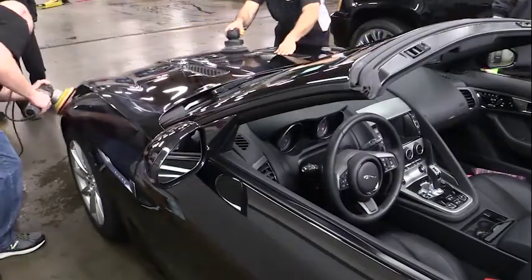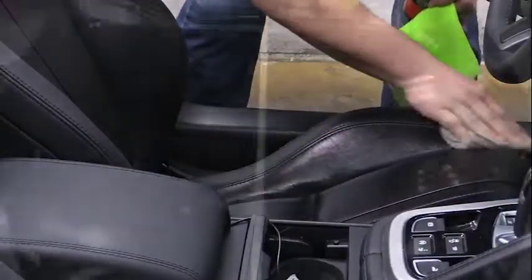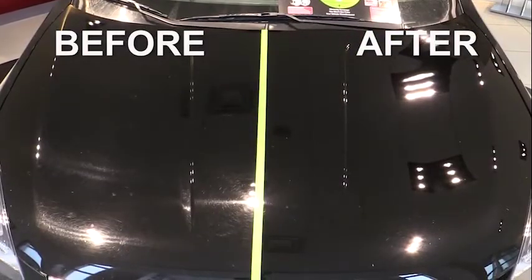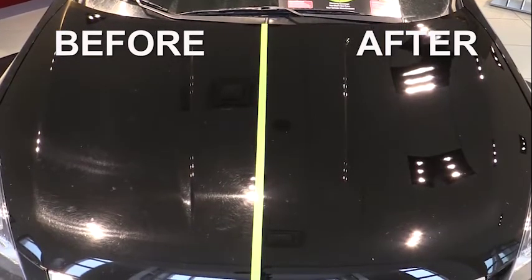We professionally install CELAJET in our detail department. One of our detailers will apply the exterior paint protection as well as the interior fabric or leather protection. Just take a look at our before and afters right here — you'll see the mirror-like finish. It's something like we've never seen before.